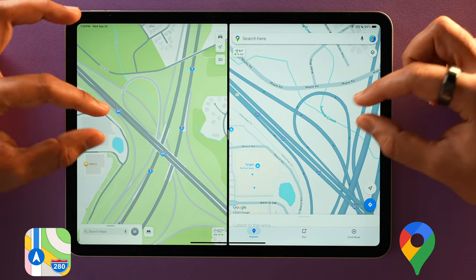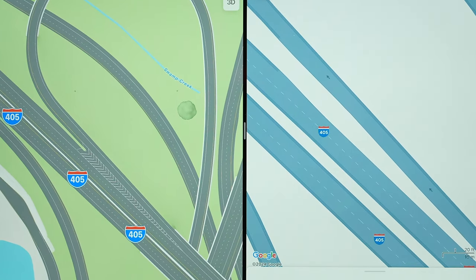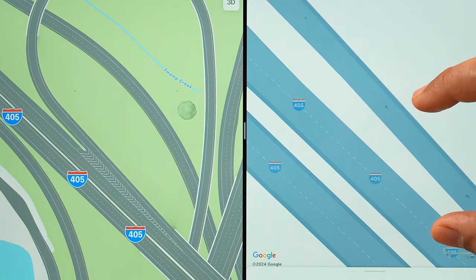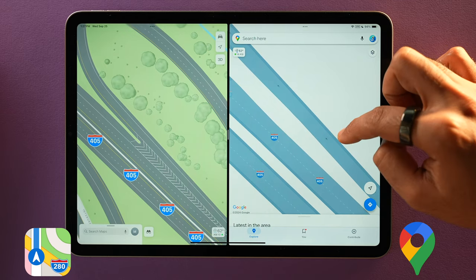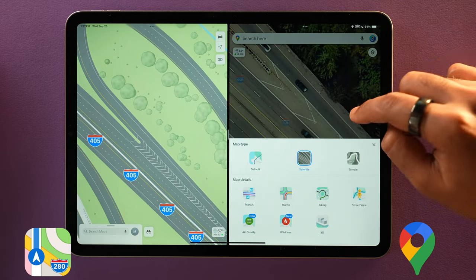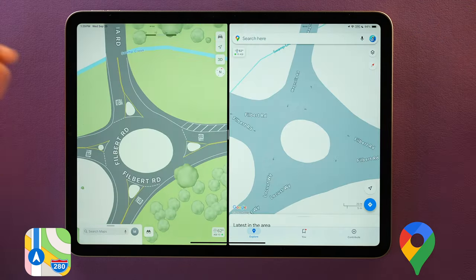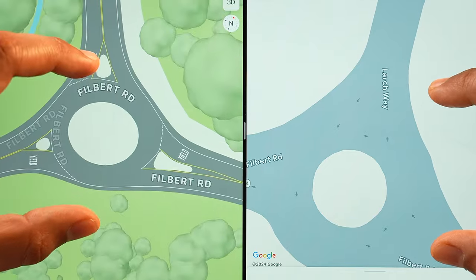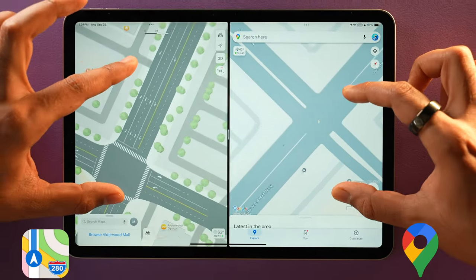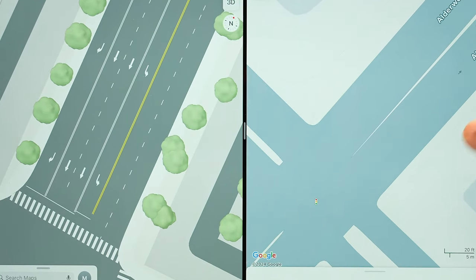Second, Apple Maps has way more detail on the actual map over Google Maps. This is a freeway near my home. Look at the level of detail on the highway — it has accurate lane markings, dividers, merge signs, and a lot more. Google Maps shows the road in a splitway, but when you enable satellite view you can see the inaccuracy. Apple Maps has this detail right even in non-satellite mode. Look at this roundabout — Google Maps shows nothing, but Apple Maps' road detail is outstanding. At a nearby intersection, Google has no lane markings or pedestrian signs, but Apple Maps is so detailed.